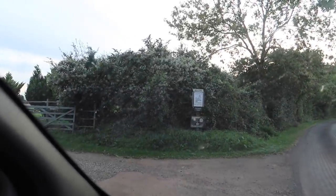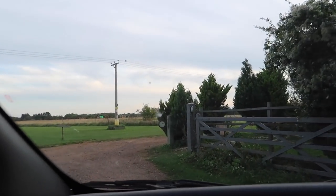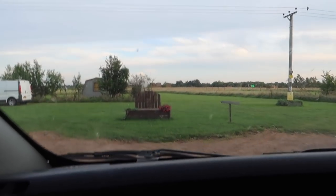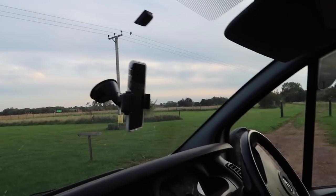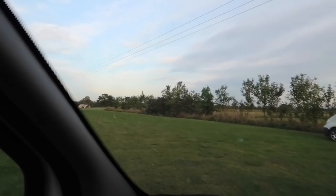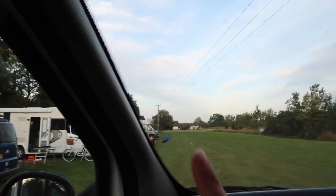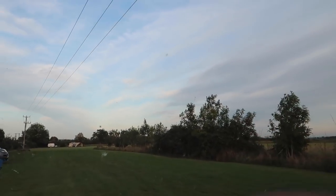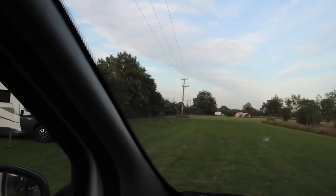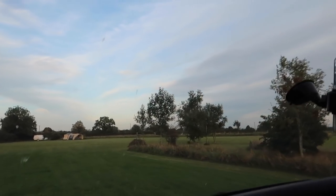We're finally here at the campsite. This one is called Orchard Farm — Orchard Farm and Tea Rooms. So I'm hoping there's some tea rooms. We're going to park over there where the electric hookups are. We're going to go to the corner to watch the sunset. I feel really safe here, actually. I think this is going to be really nice.